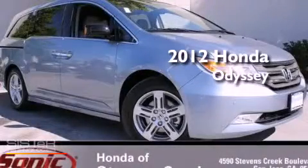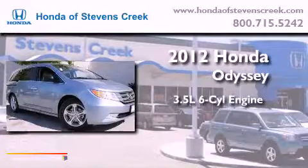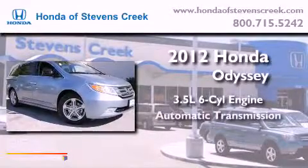This is a brand-new 2012 Honda Odyssey. It has a 3.5-liter six-cylinder engine and an automatic transmission.